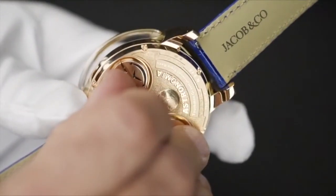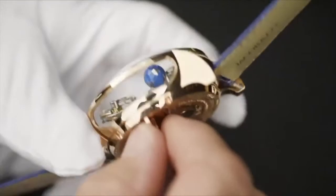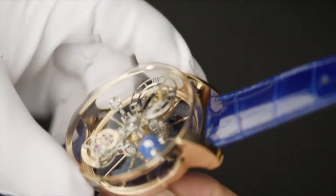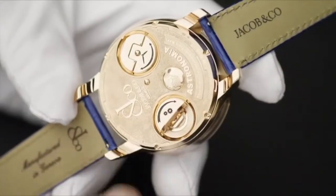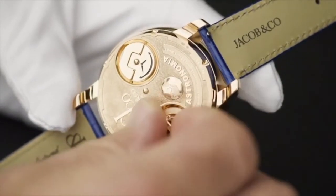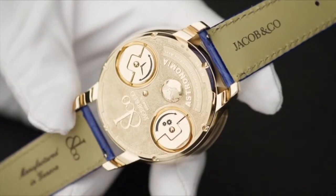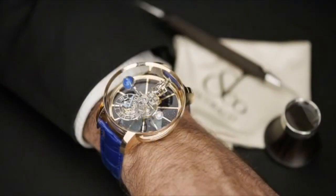Setting the watch is easy — just turn the watch over, release the bow, and set it just like any other watch. Winding is accomplished with the other bow, and a full wind provides 62 hours of power reserve for the manual wind movement. Despite its impressive size, the Astronomia Tourbillon is extremely comfortable.